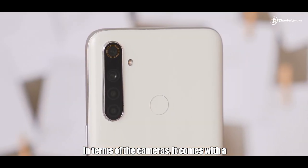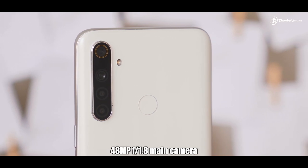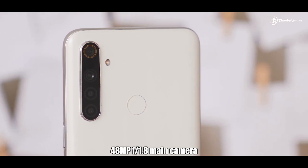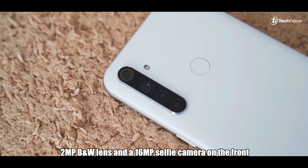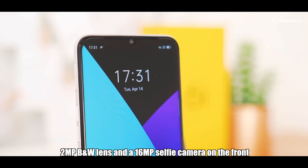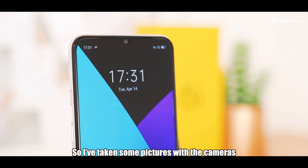In terms of cameras, it comes with a 48-megapixel f/1.8 main camera, an 8-megapixel ultrawide camera, a 2-megapixel macro lens, a 2-megapixel black and white lens, and also a 16-megapixel selfie camera on the front.